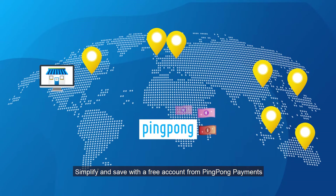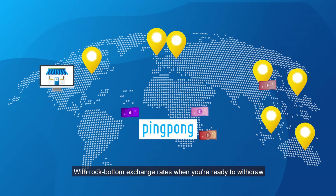Simplify and save with a free account from Ping-Pong Payments. Accept and make payments in 10 currencies with rock-bottom exchange rates when you're ready to withdraw.